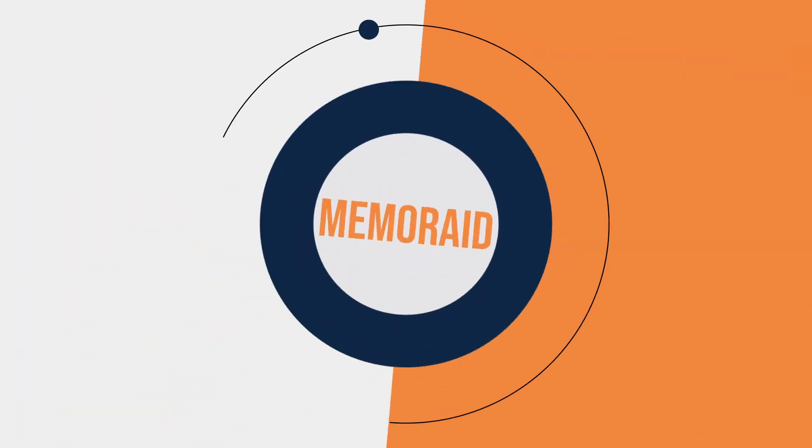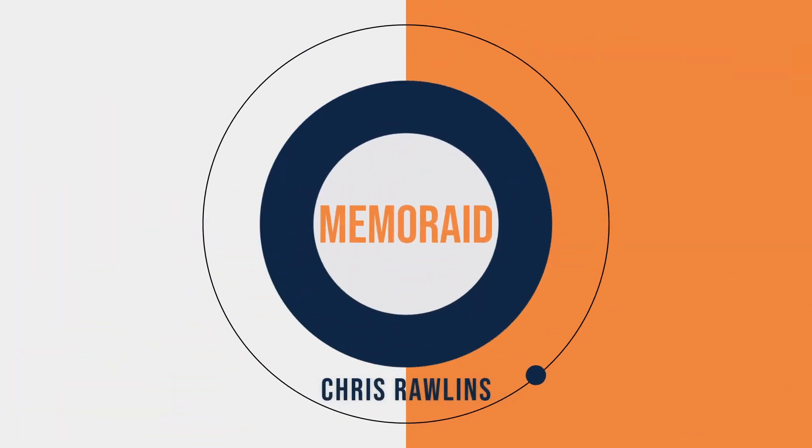I'm just completely in awe because I have no clue how you would even manage to remember 50-odd cards so quickly. I'm just totally baffled.